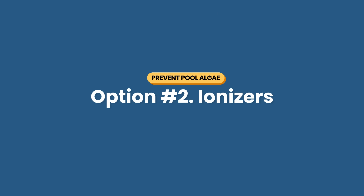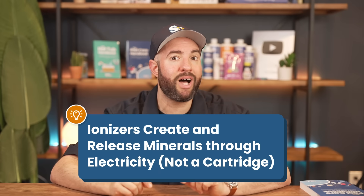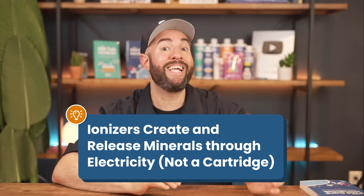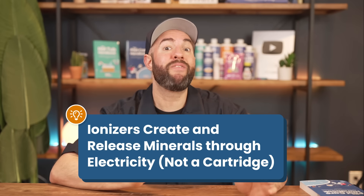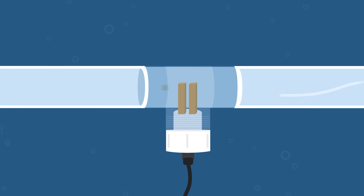Option number two is pool ionizers. Like mineral systems, ionizers release mineral ions like copper, silver, and zinc into your water, but they use electricity or solar power instead of a cartridge. Ionizers send a low-voltage electric current through copper or silver plates to release metal ions into the water. Those positively charged ions attach to microorganisms like algae and bacteria, disrupting their cell walls and killing the cells.